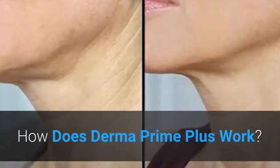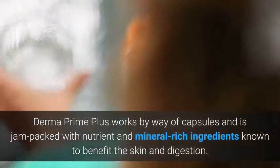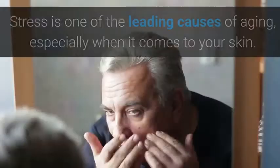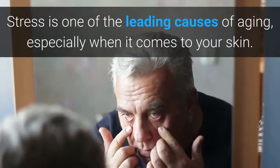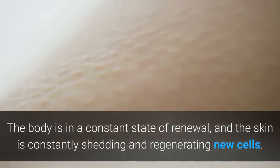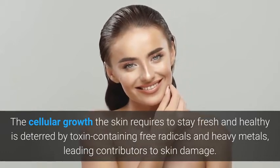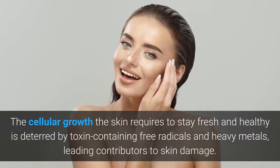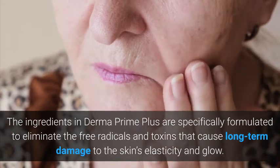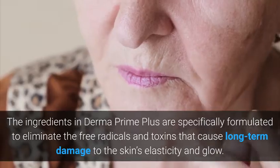How does Derma Prime Plus work? Derma Prime Plus works by way of capsules and is jam-packed with nutrient and mineral-rich ingredients known to benefit the skin and digestion. Not only that, but they relieve stress as well. Stress is one of the leading causes of aging, especially when it comes to your skin. The body is in a constant state of renewal, and the skin is constantly shedding and regenerating new cells. The ingredients are specifically formulated to eliminate the free radicals and toxins that cause long-term damage to the skin's elasticity and glow.